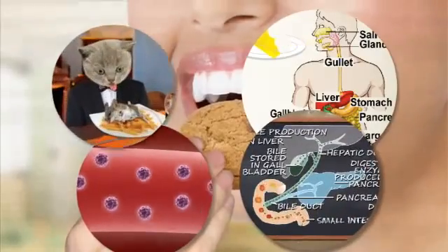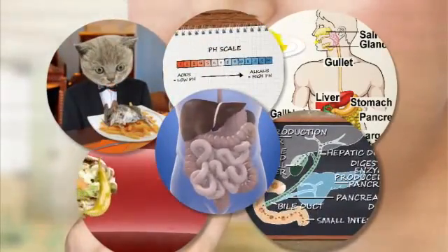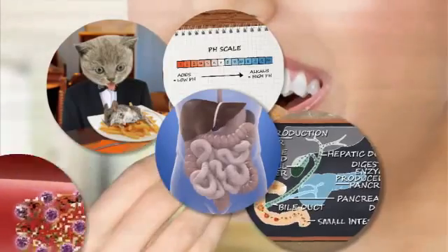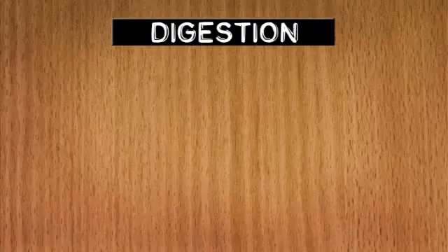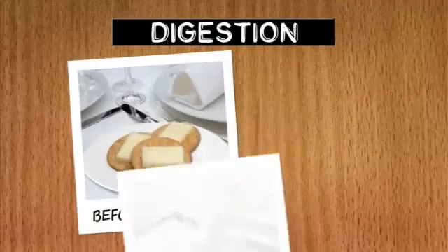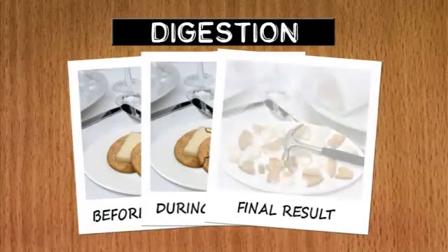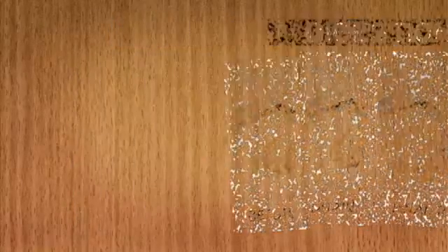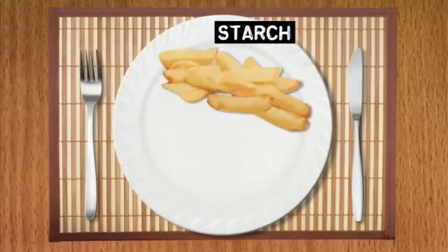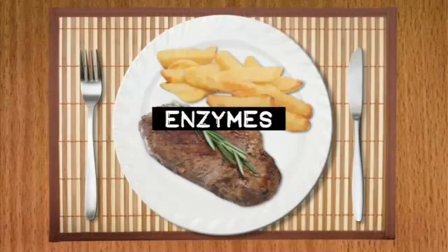Enzymes catalyse digestive reactions to break down the natural polymers found in food. In digestion, large molecules from food are broken down into smaller soluble ones. These are absorbed into the blood plasma and lymph and transported to where the body can use them. We'll look at how starch, proteins and fats get digested.